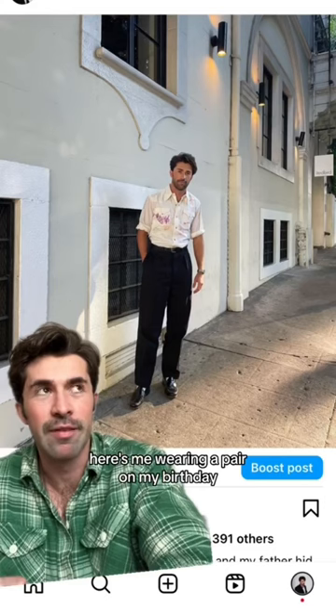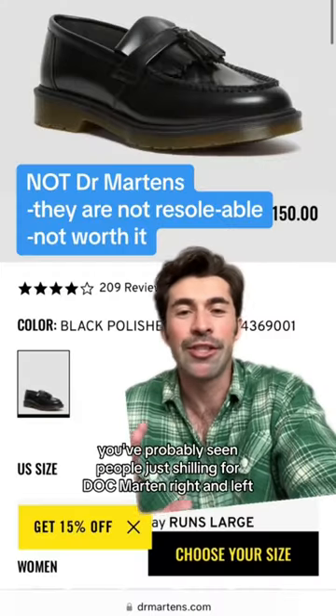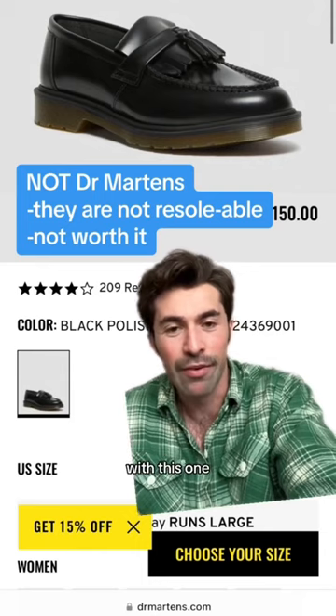Here's me wearing a pair on my birthday like two years ago. You've probably seen people just shilling for Doc Martens right and left with this one — forget that one.